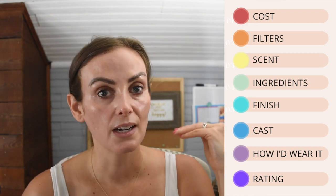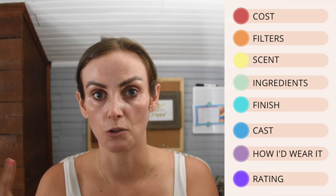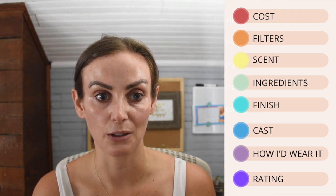My rating is a solid 7 to 7.5 out of 10. It really depends on your skin — it could rate higher or lower based on your needs. At $40 it is on the pricier side. I wouldn't universally recommend it to anyone who asked, but it's a solid sunscreen with a few quirks that may work better for some people than others.